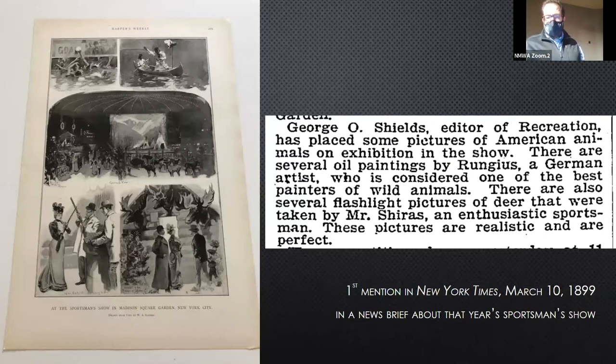The New York Times, I think 1899, has a nice quote: 'There are several oil paintings by Rungus, a German artist who is considered one of the best painters of wild animals.' So this is in 1899 — Rungus first comes in 1894, goes back to Germany, comes back, starts being back in the press in 1898. To have this mention in the New York Times by 1899 is pretty impressive. It shows maybe also that he's entering a field here in the States where there isn't that much competition — he's really breaking new ground.